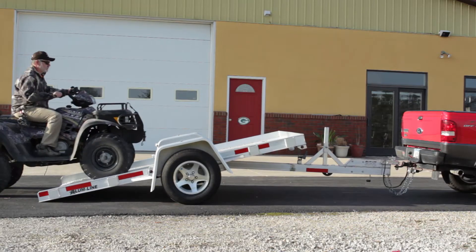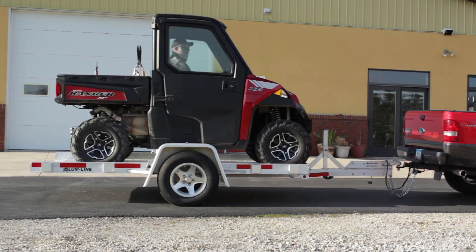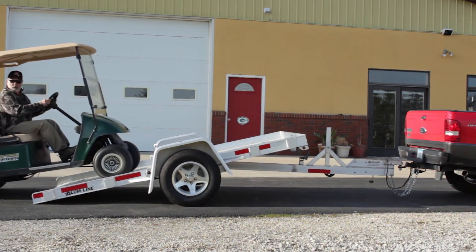Take for instance our Tilt-Deck Pro Utility Trailers. These are used to haul the four-wheelers, the ATVs, the garden tractor, the guys going on the golf course.